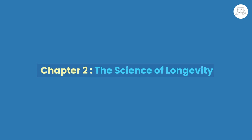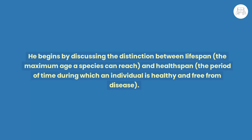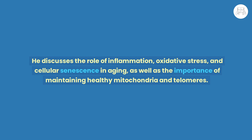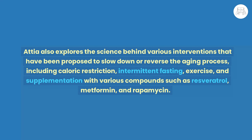Chapter 2: The Science of Longevity. Dr. Peter Attia explores the current scientific understanding of aging and longevity, beginning with the distinction between lifespan — the maximum age a species can reach — and health span — the period during which an individual is healthy and free from disease. He explains that aging involves multiple body systems influenced by genetic and environmental factors, and discusses the role of inflammation, oxidative stress, and cellular senescence, as well as the importance of maintaining healthy mitochondria and telomeres. Attia also explores interventions proposed to slow aging, including caloric restriction, intermittent fasting, exercise, and supplementation with compounds such as resveratrol, metformin, and rapamycin.